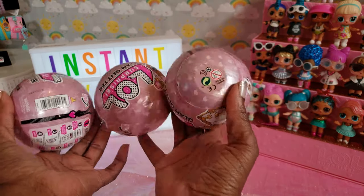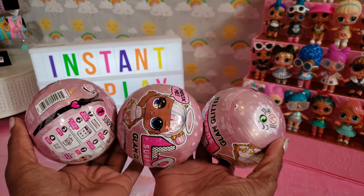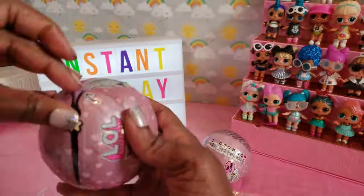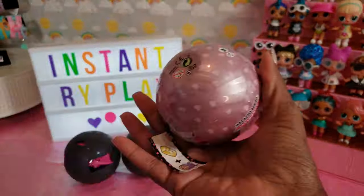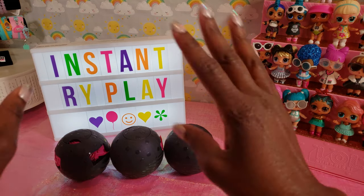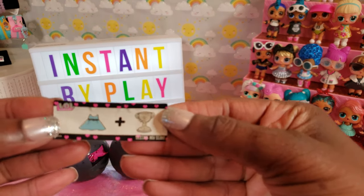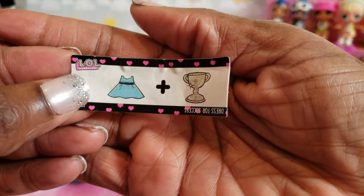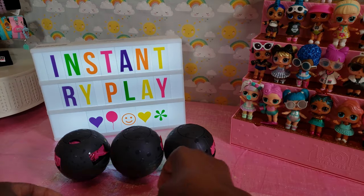So since we have three Glam Glitter Dolls, we're going to go ahead and unbox all three of them and then do the big reveal to see what we have inside. We have unboxed all three of our Glam Glitter Dolls and received three different clues. The first one we got says 'Dress for Success' and I'm sad to say I've actually seen this clue before, so it could be a duplicate.